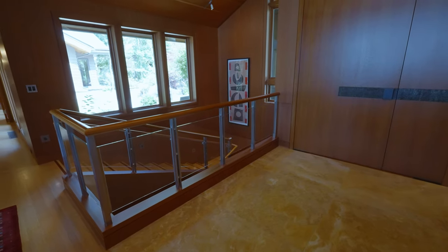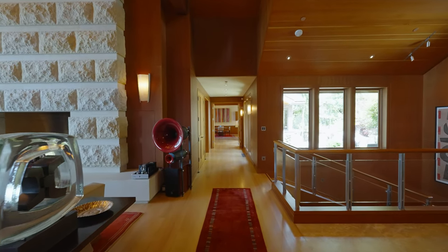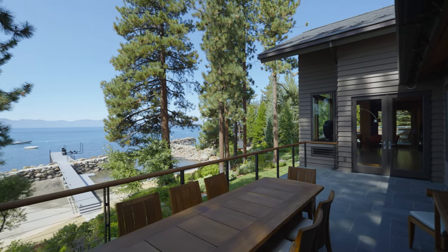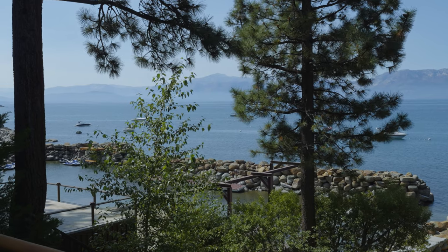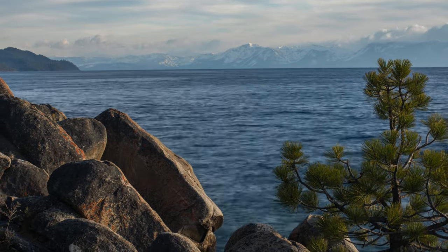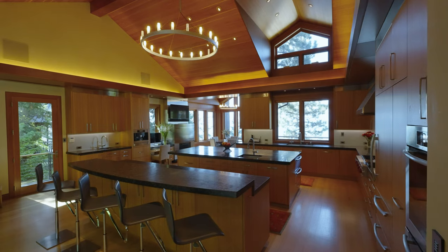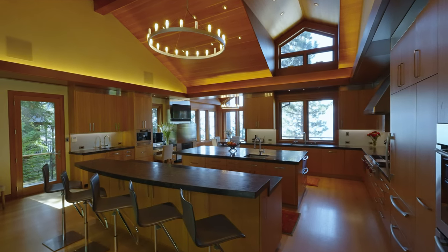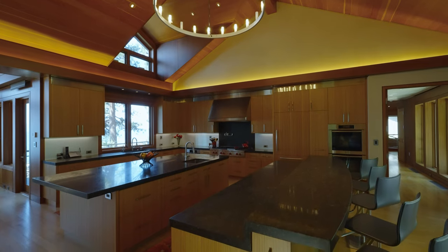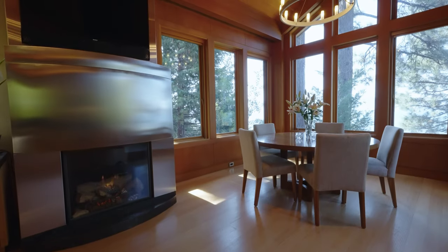Cool Italian marble floors complement this engineering masterpiece. Direct access to lakeside decks provides flexibility for entertaining or taking in the views of Mount Tallac and famed Emerald Bay. This finely appointed culinary space features dual islands, morning coffee station, and one of nine gaslight fireplaces.